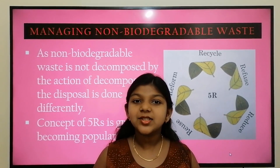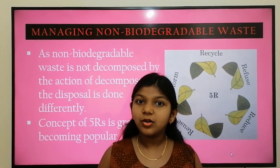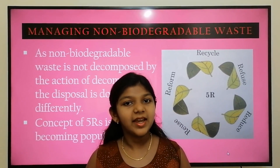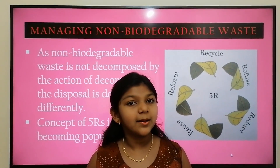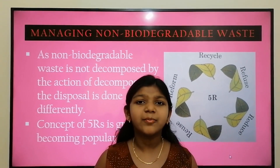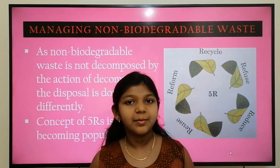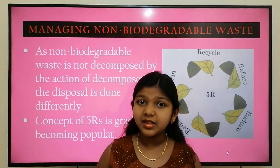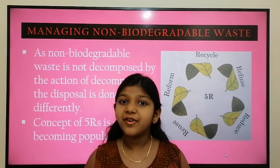Today in this video we are going to see in detail about waste management. We already know that non-biodegradable waste does not decompose into simpler substances by decomposers and creates a lot of problems to the environment. The disposal of such non-biodegradable waste is done differently. The waste management strategy has proposed a concept called the Five R's.